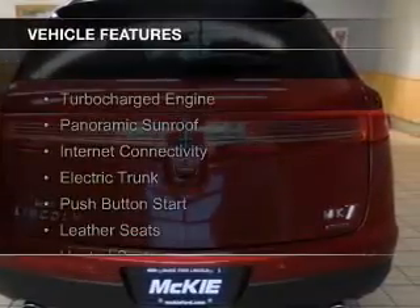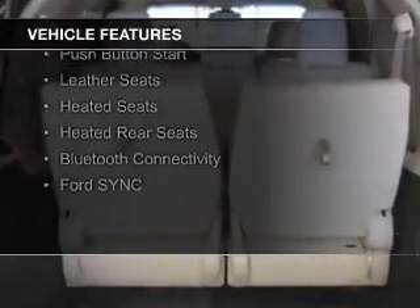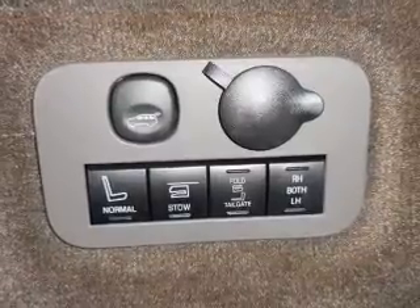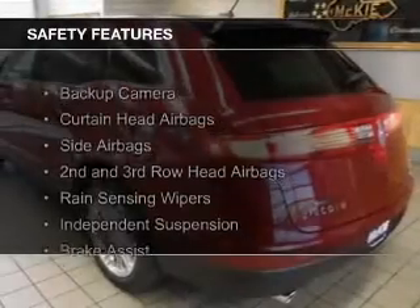The features include a turbocharger, a panoramic sunroof, internet connectivity, electric trunk, push-button start, leather seats, heated seats, heated rear seats, Bluetooth connectivity, and Ford Sync voice activation.